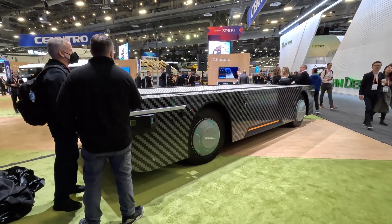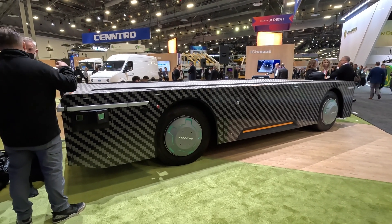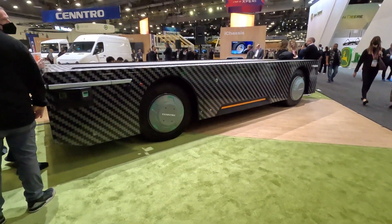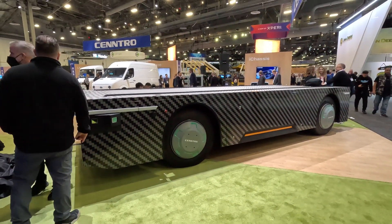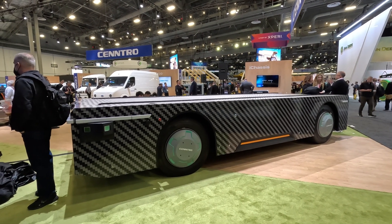The future is bringing so many things to market right now. CES 2023. If you're interested in the website, it's centralauto.com.